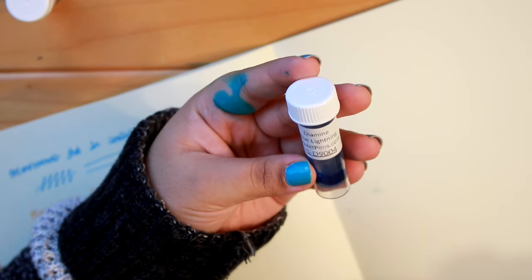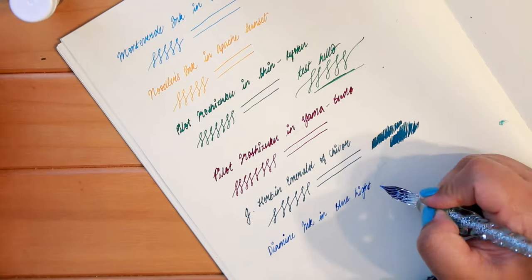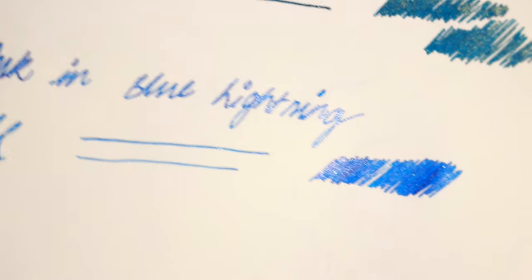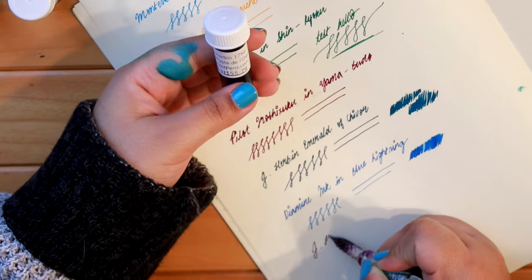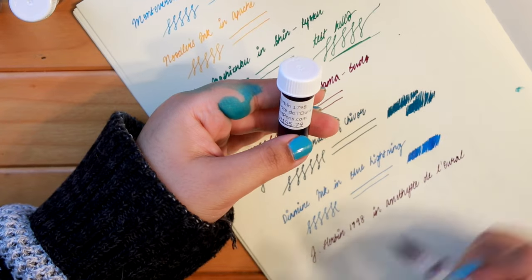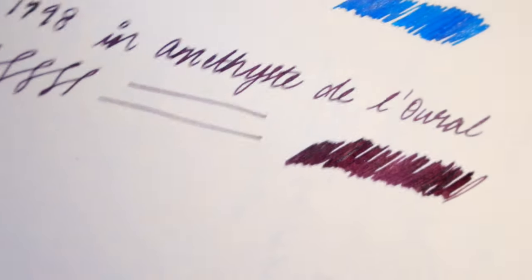Next up I have a Diamine ink in the color Blue Lightning, which also has a very beautiful shimmer. Then I have another J. Herbin ink in the shade Amethyst du Laurier — a very dark royal purple, almost eggplant in color, and it also has a shimmer to it.